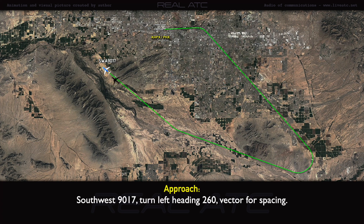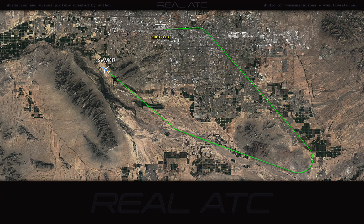Southwest 90-17, turn left heading 260. Vector for spacing. Southwest 90-17, heading 260. 260.